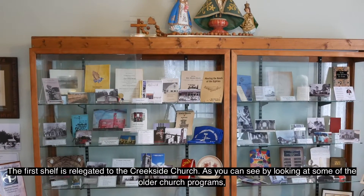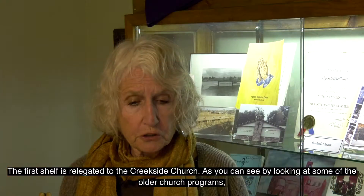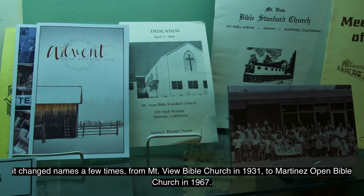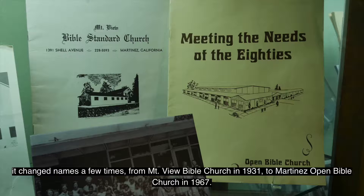The first shelf is dedicated to the Creekside Church. As you can see by looking at some of the older church programs, it changed names a few times, from Mountain View Bible Church in 1931 to Martinez Open Bible Church in 1967.